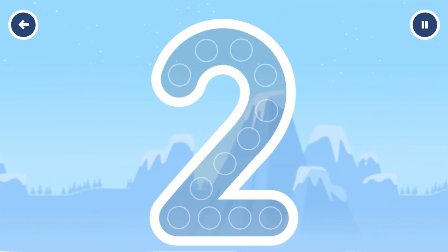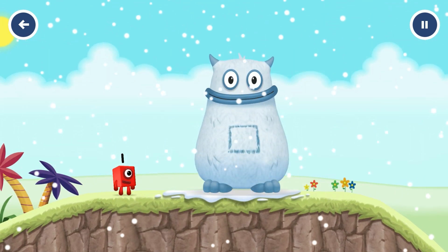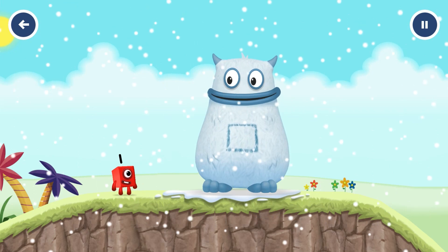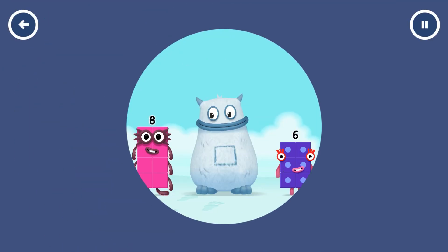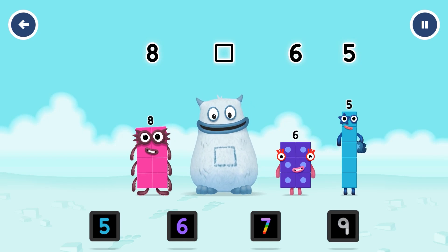Can you open the treasure chest by tracing the number? Two. Two. Correct. Yum yum. I'm Big Tom. It's Big Tom. Tap to play. Find the missing number to reveal who's inside Big Tom's tum. Eight. Yum. Six. Five. Yum yum. Who's in my tum?